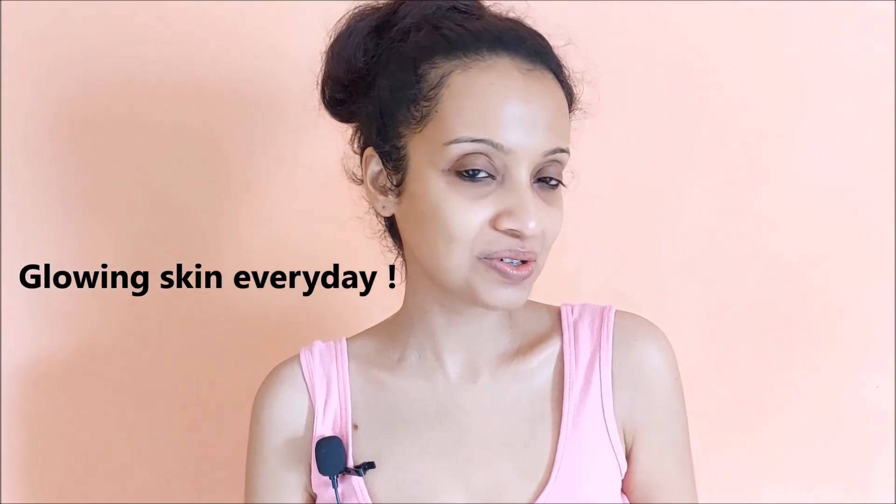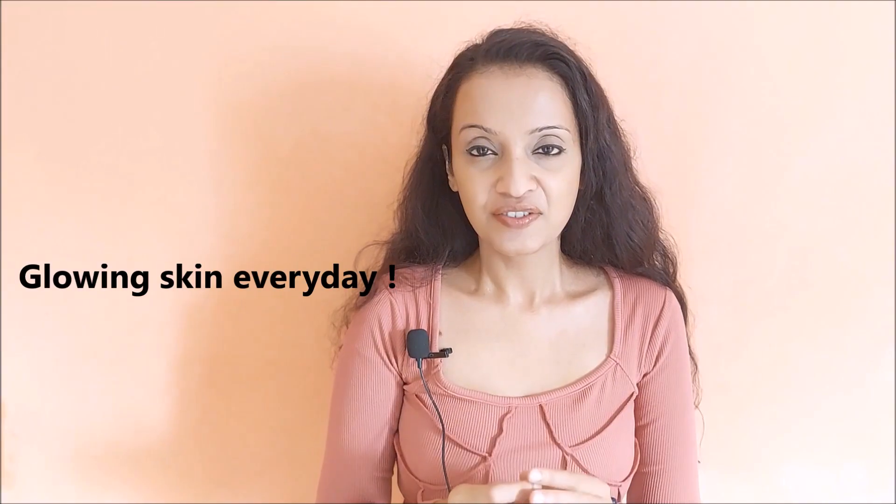So that's it — here is my secret to glowing skin everyday. If you like this routine and want to follow it, you can check the description box below. I have added the link to the products there. I will see you guys next time. Until then, please take care.